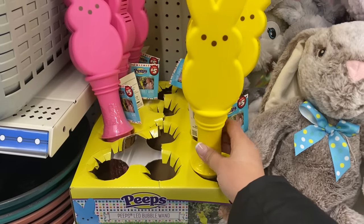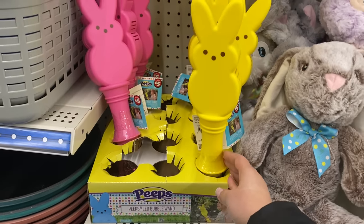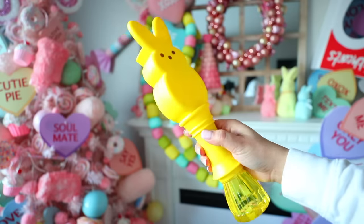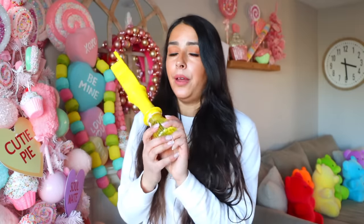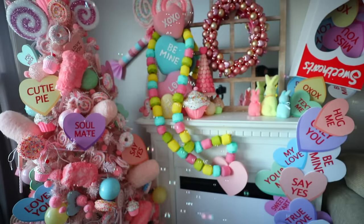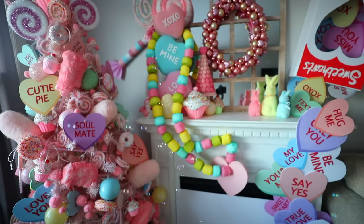The last item from the Peep section is a bubble blower — this was $5. A $5 bubble blower is nothing compared to Disney on Ice, where a bubble blower was $35! This would be cute inside of an Easter basket. These are so fun for summer and springtime — kids love to blow bubbles and this just does the work for you.